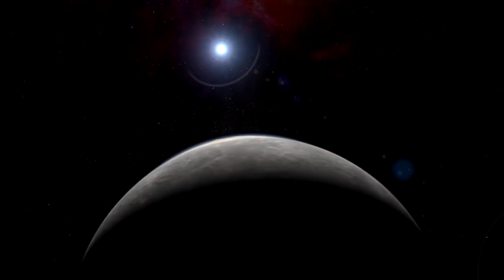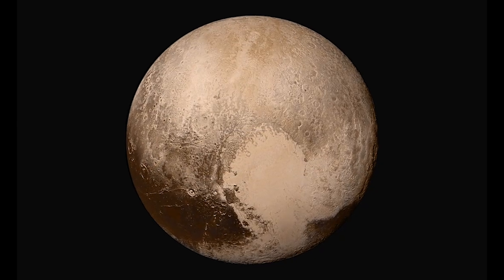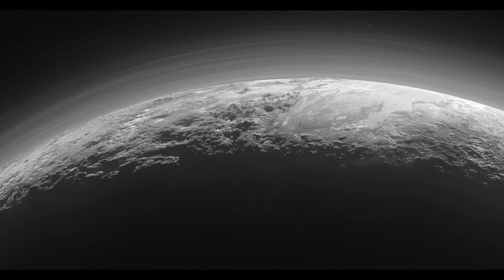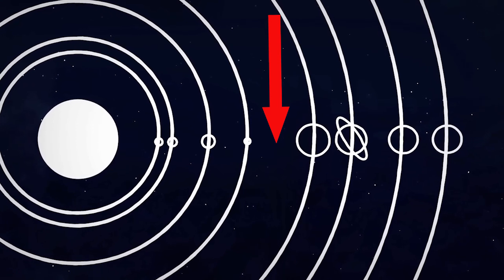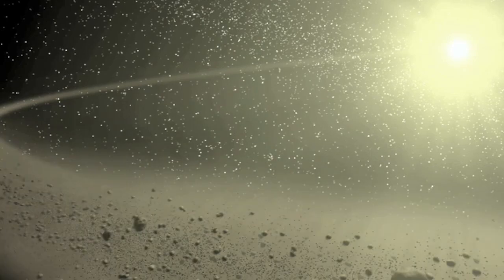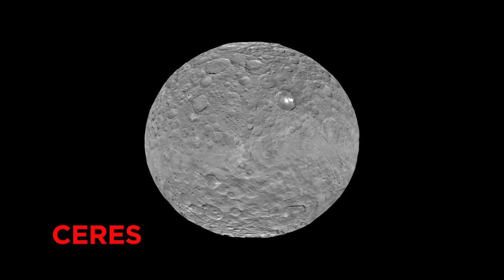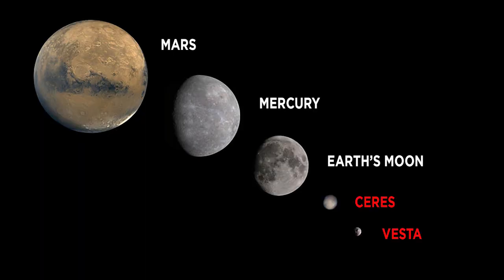And then you have the Kuiper belt, with Pluto and other planetary bodies in it — mostly ice balls, which we've only begun to explore. The asteroid belt between Jupiter and Mars is the source of many of our meteorites. It has a relatively small mass, only about 4% of the mass of the Moon. Most of that mass is in the largest asteroids, and most of the asteroids are relatively small.